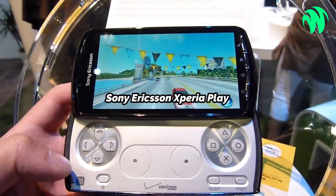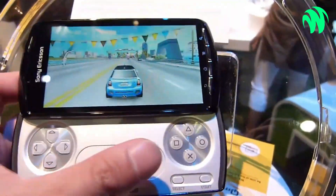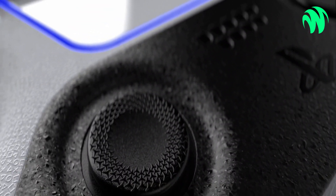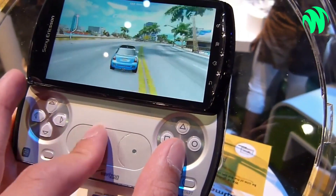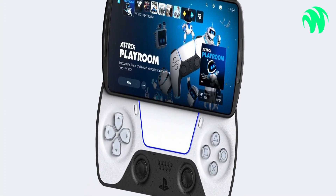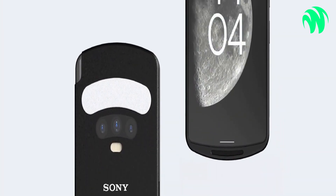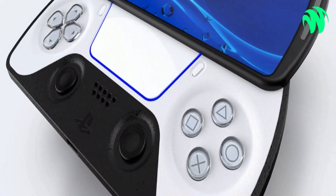Number 8: Sony Ericsson's Xperia Play. It's surprising to learn that fewer firms have tried to create a phone that doubles as a potent gaming device, given that the mobile gaming audience is projected to be 2.6 billion people according to EarthWeb. Sony is perhaps the firm most likely to succeed in doing so. With the launch of the Xperia Play in 2012, Sony Ericsson was thought to have created a gadget that aimed to bridge the gap between a smartphone and a portable PlayStation. The device resembled a hybrid of the T-Mobile Sidekick and a PSP after sliding the screen upward to reveal the controller button layout.